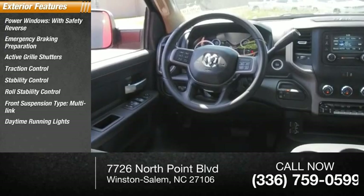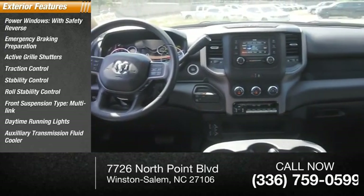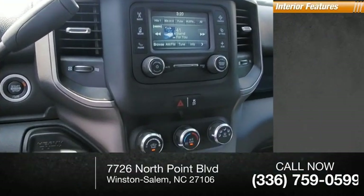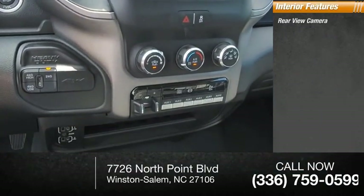Daytime running lights, auxiliary transmission fluid cooler, front suspension classification solid live axle. Inside you'll find a rear view camera.